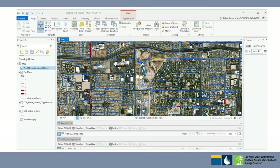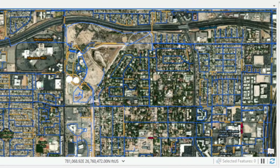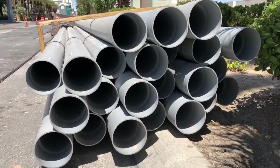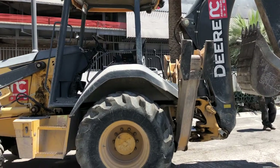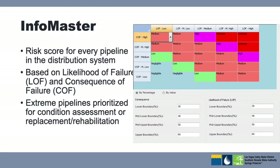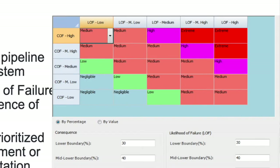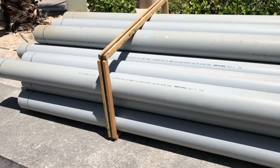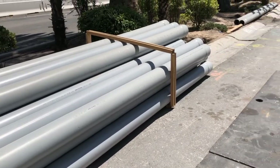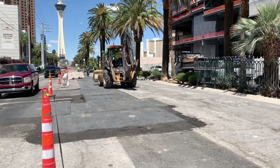Of the 6,000 miles of pipeline the Las Vegas Valley Water District maintains, about 3,000 miles — half the distribution system — was built after 1990. It's a relatively young system compared to other major metropolitan areas, but that doesn't mean we don't have to be proactive with a renewal and replacement program. In 2017 we developed a scoring system, creating a risk score for every pipe segment based on likelihood of failure and consequence of failure. You can never predict when a pipeline will fail, but there are indicators beyond just age — age alone is not a great indicator of when a pipeline will break.